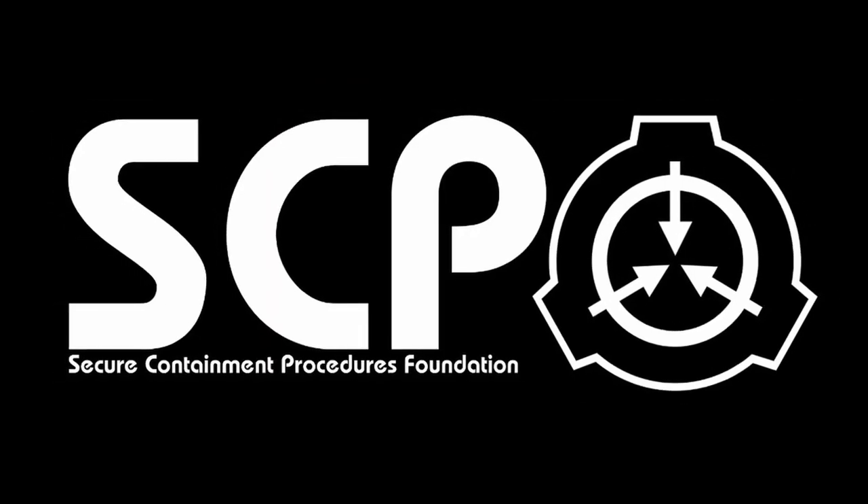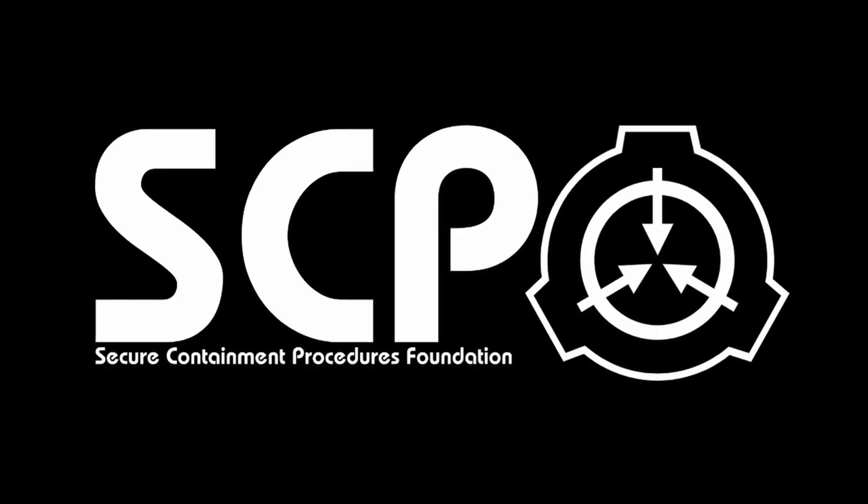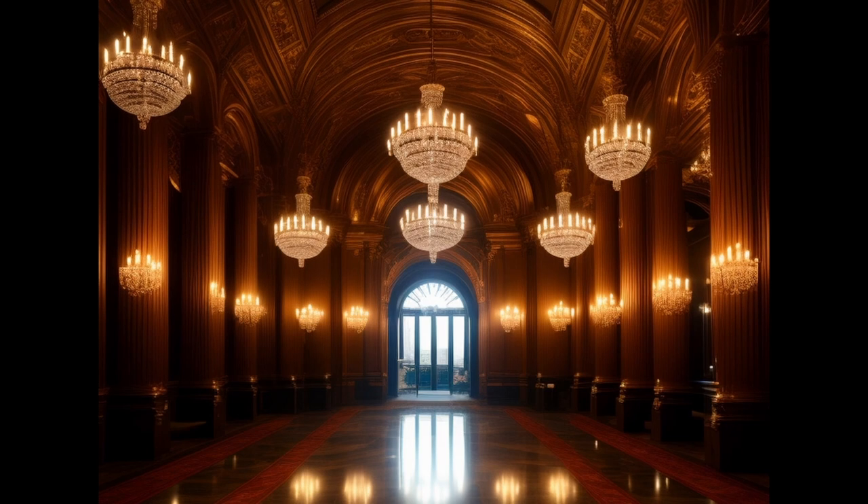Have you ever been walking through a museum or any area with historical significance and found yourself thinking, I wonder what it would feel like if I was there? Hello everybody, I'm Lavis and the SCP I'm going to tell you about today is SCP-921, Museum of Memories. Let's begin.